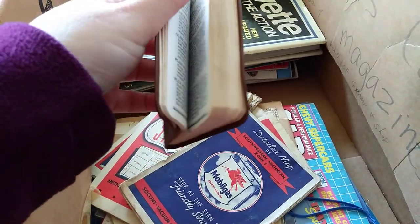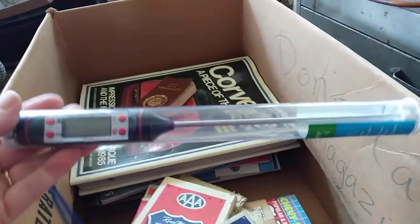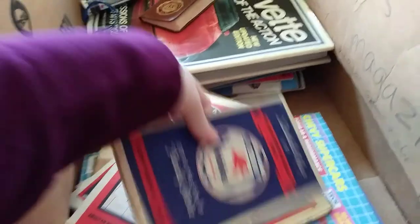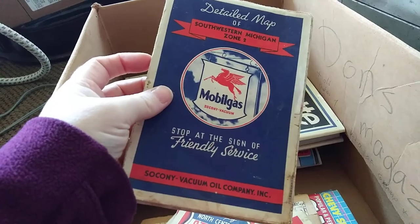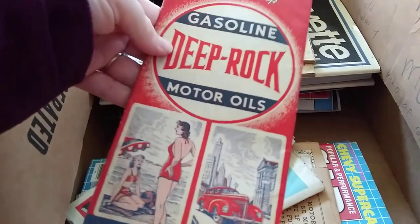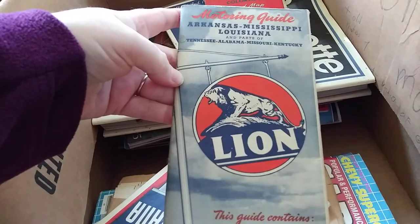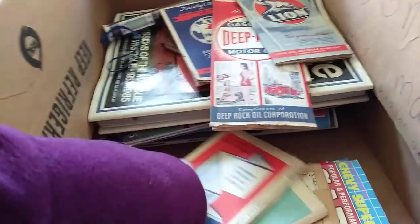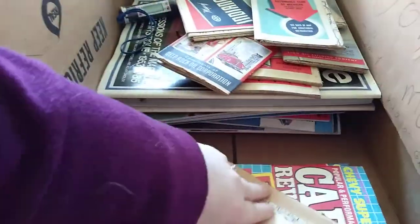Gems of the World's Forests. That looks to be a meat thermometer. Detailed map of southwestern Michigan — these are cool maps. Kentucky, Tennessee, Colorado, Arkansas, Mississippi, Louisiana, Indiana.